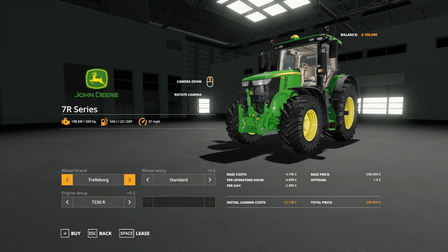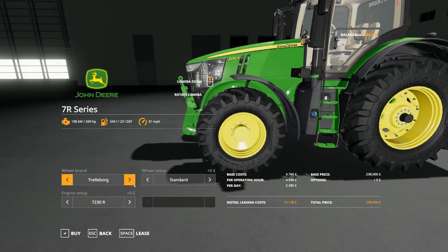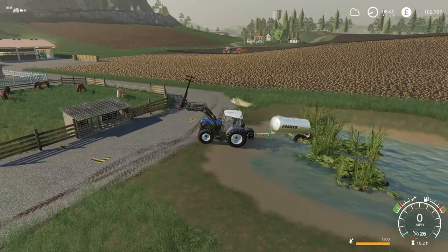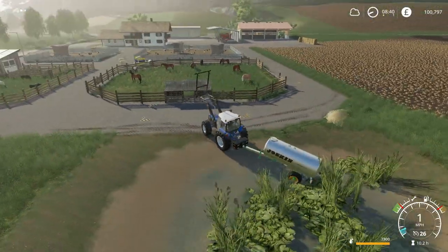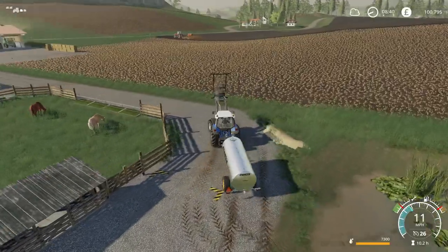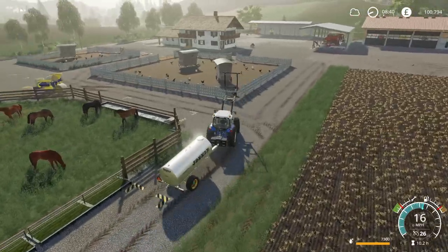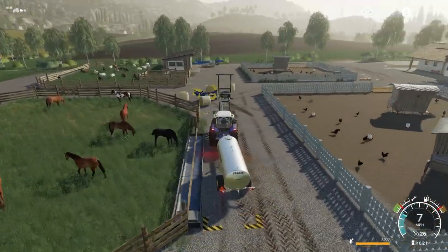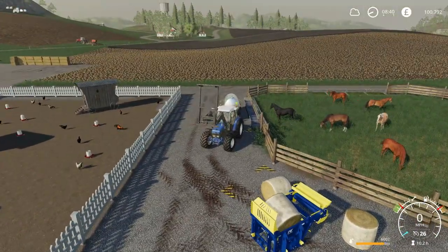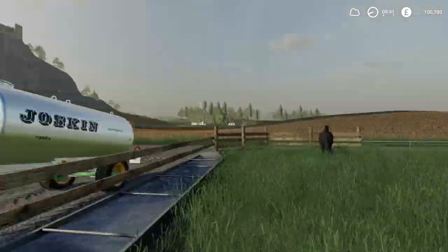Most likely something like a 7R, maybe a 6R - yeah, maybe a 7R. Standard model, so 7230. If I get rid of the Ford, it'll have to have a front loader if it can have one. I think it can. Water first, and then I'll check up on the tractor. Obviously I can see it's doing fine, but I want to see exactly how far it's got - it can be a bit deceptive from here. In the next few days, there's going to be some horses to sell, which is always good - 200,000 pounds.